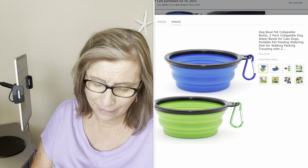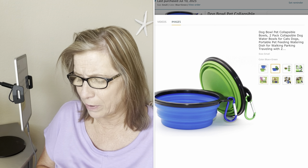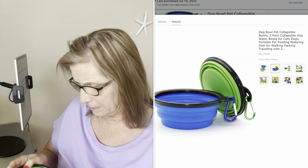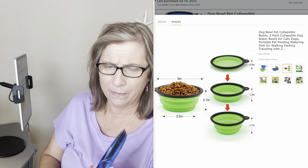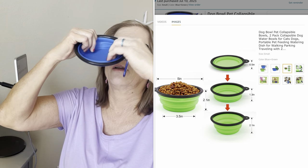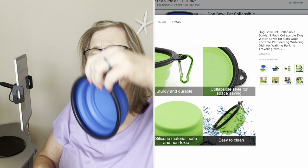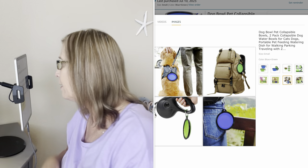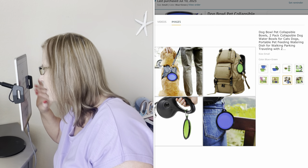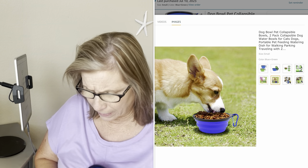That's a great item! The next one is a set of two dog bowls — they're collapsible. They are a little too big for a little one, because I thought I was getting a small size — I might have ordered the wrong one. They have little hooks on them and you just pop them out. There's also a green one in the set. They were $5.99 for the two.